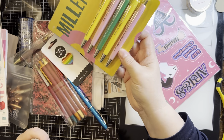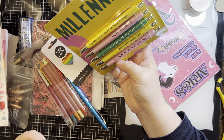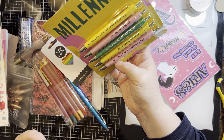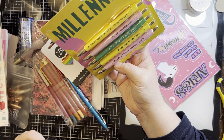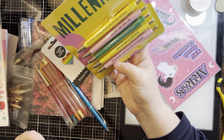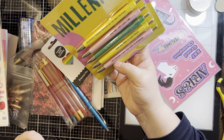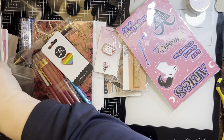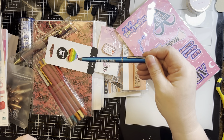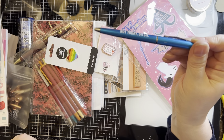Millennial pens: 'Millennials walking around like they rent the place' — still very cool and hip. 'So we just all have anxiety, right?' 'How are there so many bills?' 'I ate avocado toast and now I'm homeless.' Those are funny. 'Not today, b****' — my new favorite pen.